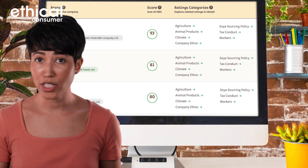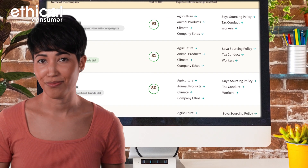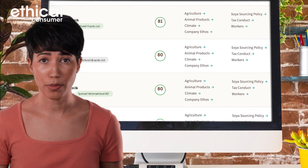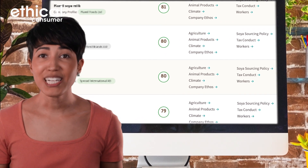So which brands should you support? Our best buys include Rerooted, Plant Mill, and Oatside, plus some others which you can view on our website. But don't feel bad if you can't find the top ethical brands in your local shop — at the end of the day, any plant milk is better for the environment and animals than dairy milk.